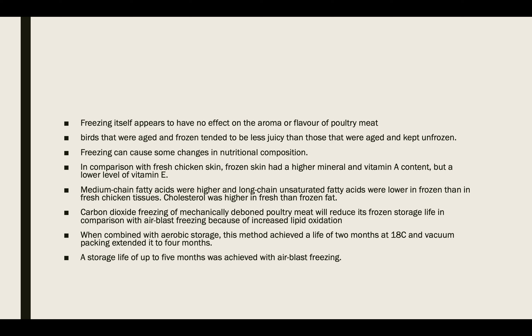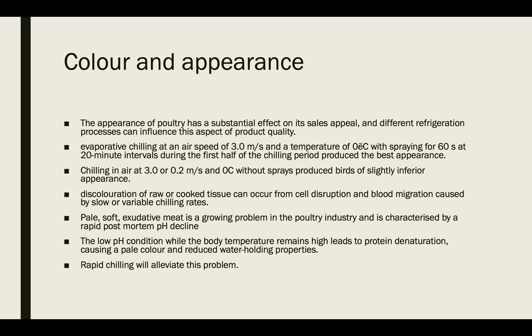Freezing can cause some changes in nutritional composition in comparison with fresh chicken. Frozen skin has higher mineral and vitamin A content but lower vitamin E content. Medium-chain fatty acids were higher, and long-chain unsaturated fatty acids are usually lower in frozen than in fresh chicken tissues. Cholesterol is usually higher in fresh compared to frozen fat.